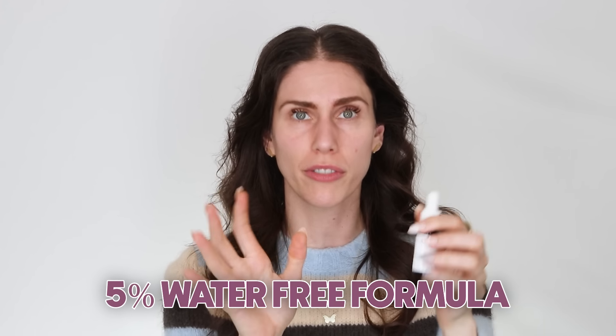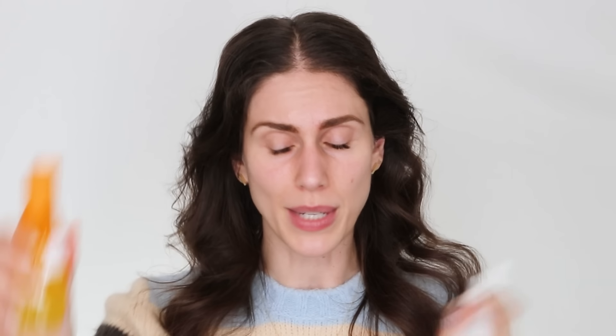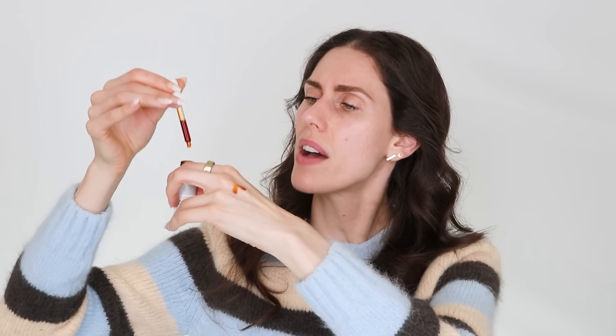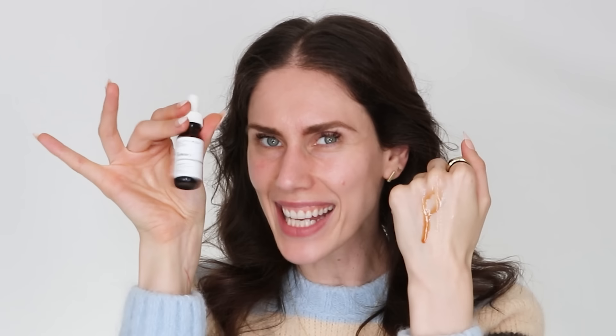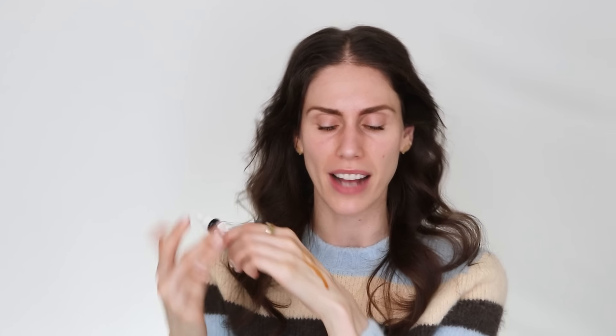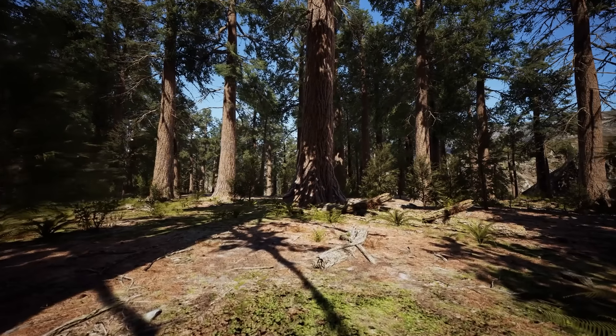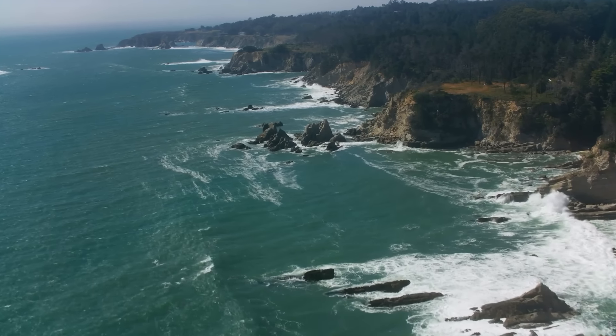Let's also talk about pycnogenol. Remember it comes from pine trees? Pycnogenol is also quite special. My favorite pycnogenol product is from The Ordinary — the Pycnogenol 5%. It's a water-free formula, which like CoQ10 is oil-soluble, meaning it can actually penetrate into the skin better. This pycnogenol is like a super antioxidant. It's the least expensive one I know of and works really well — I think it's around $10-11.